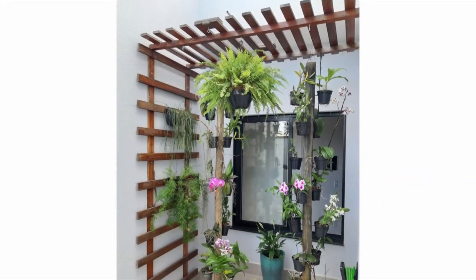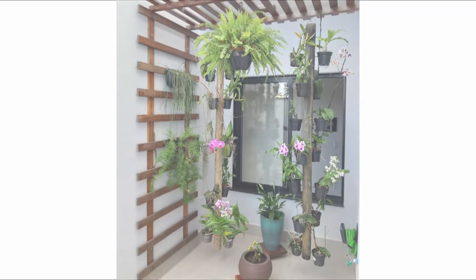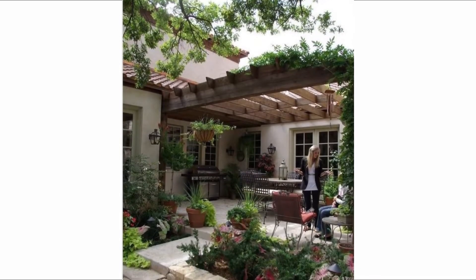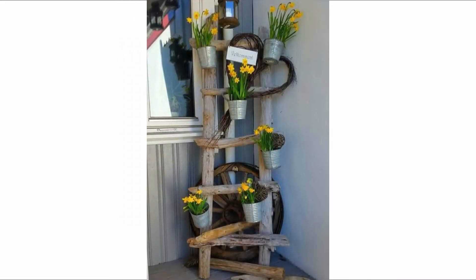Outdoor space is such a precious commodity that we all want to make the most of what we have. Easy garden ideas will simplify your time planning, planting and primping your space so you can enjoy it to the fullest. Whether you're short on time, money or knowledge, these garden ideas are here to inspire you to create a space you love, whether you have a large lawn or petite patio.